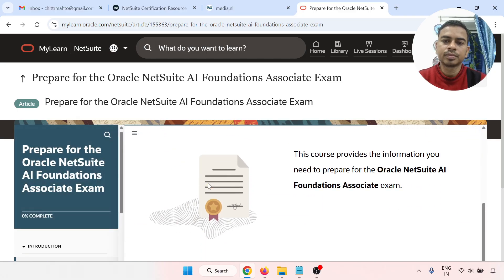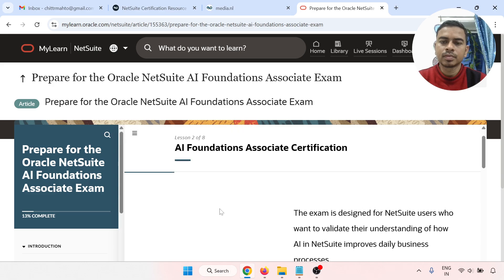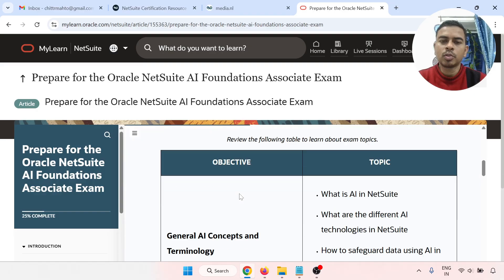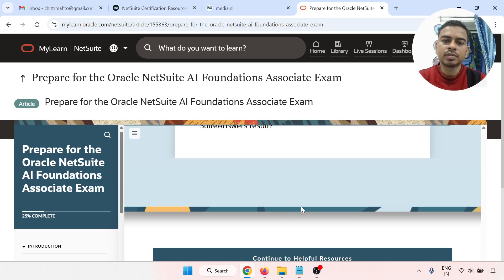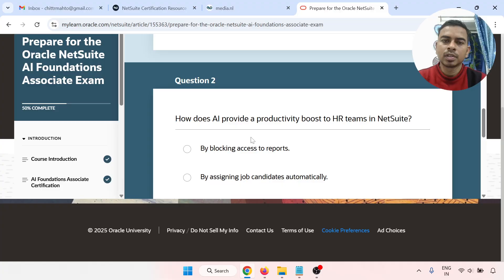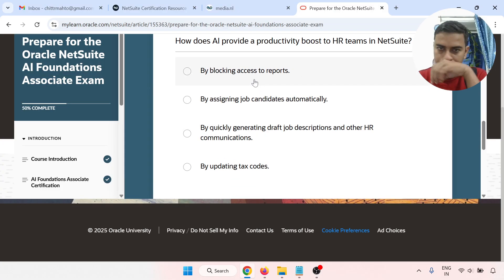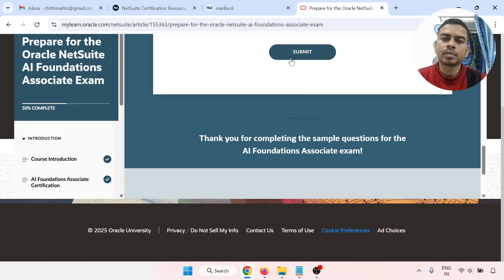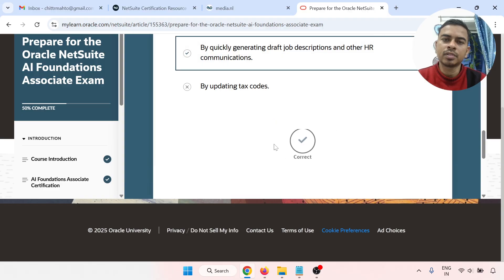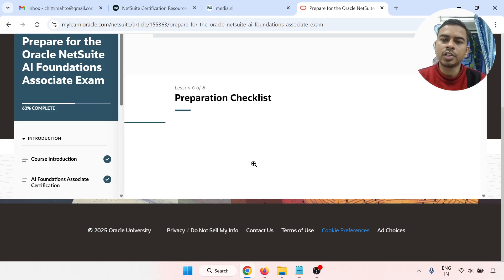Start the course. There is one question — for example, 'HR team says NetSuite.' The automatically suggested answer wasn't correct, so try again. The correct answer was selected and submitted. Correct! Continue through the checklist like this, completing each task.